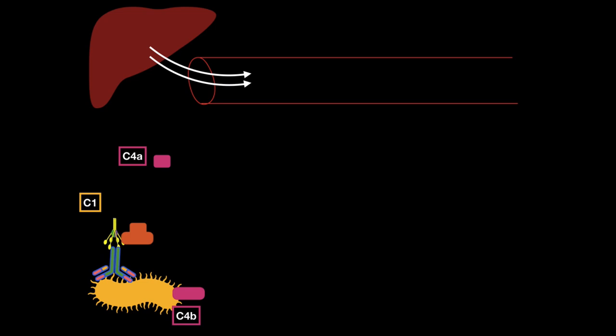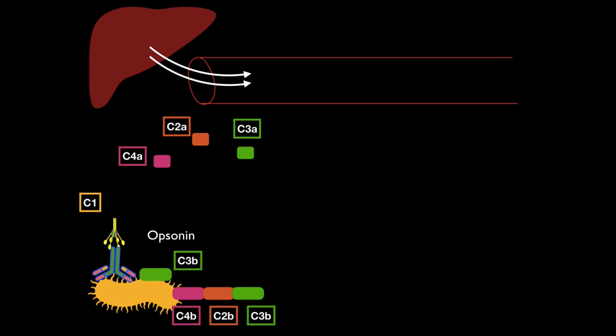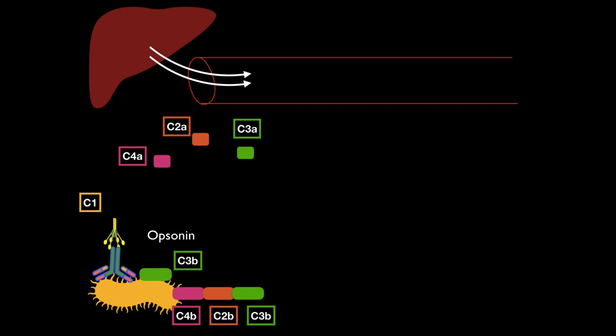Next, C2 comes along and is also cleaved into C2B and C2A. C4B and C2B together form what is called C3 convertase. When C3 comes along, it gets cleaved into C3A and C3B. C3B does two things: either it binds to the microbial surface and works as an opsonin so phagocytes can phagocytose the bacteria, or it binds to the C3 convertase itself and forms C5 convertase.